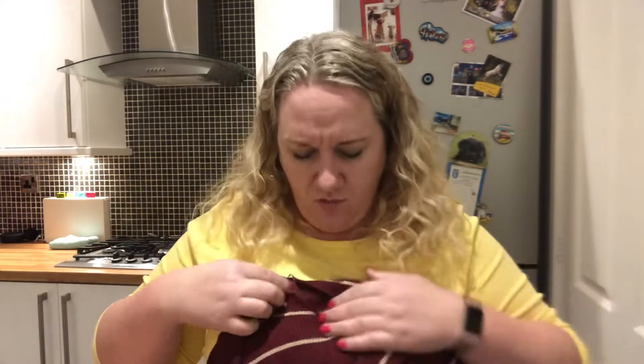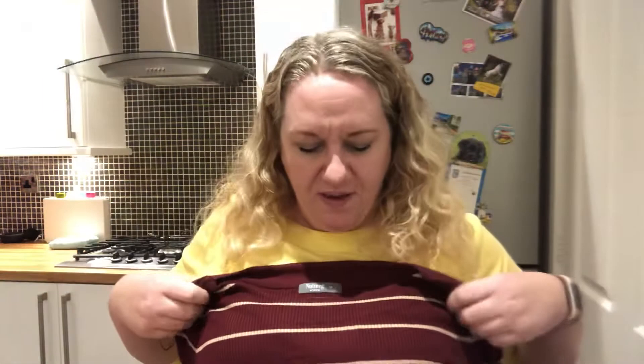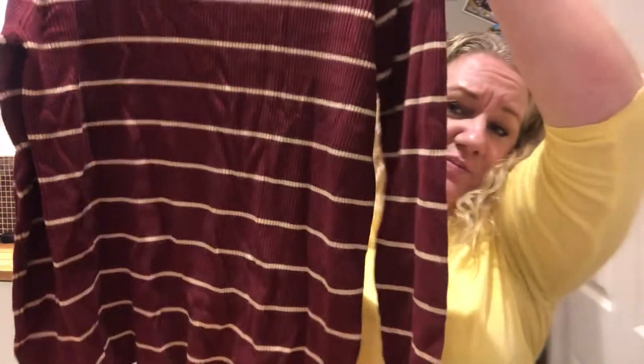I also got this — it was only a tenner. It's woolly but not a heavy wool; it's kind of a fine knit with long sleeves. I thought that would be ideal for winter. It's not too thick, which I like, but sometimes when you're in and out it's helpful to have a longer sleeve.